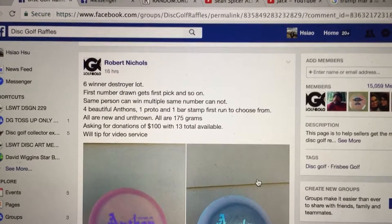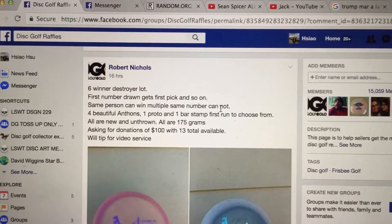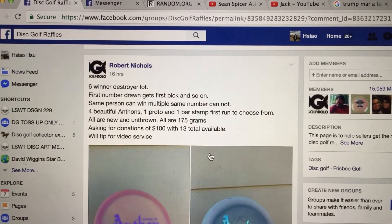Hey everyone, I'm doing this video for Robber. We have a six winners destroyer lot — same person can win, same number cannot, so six unique winners, 13 total tickets.